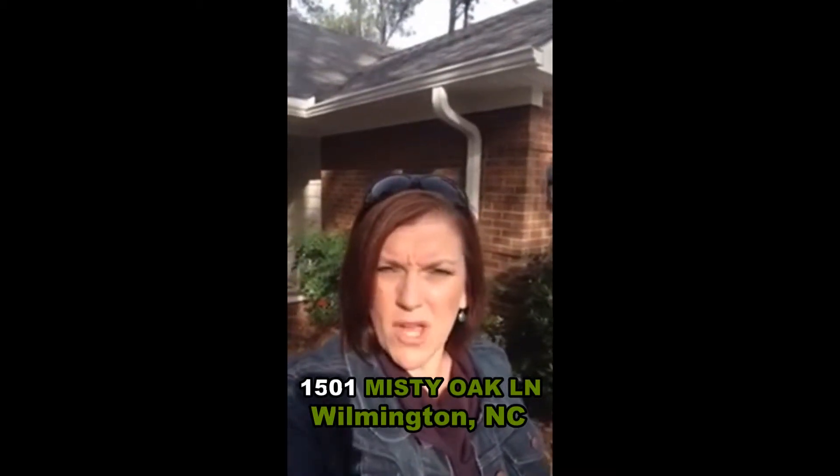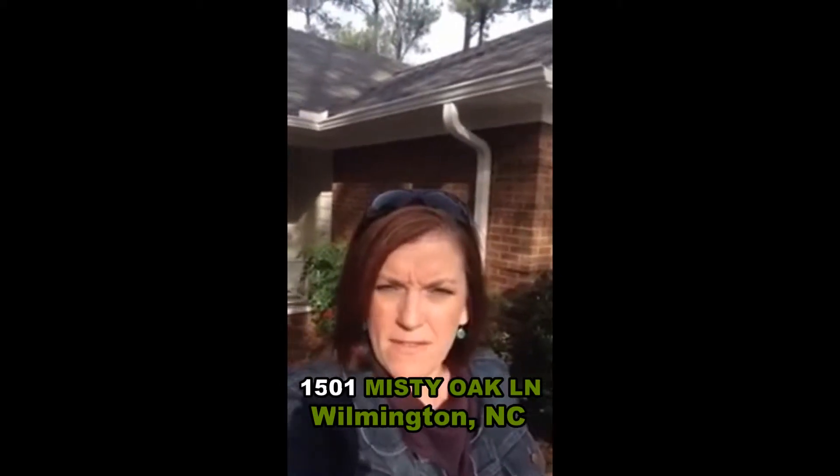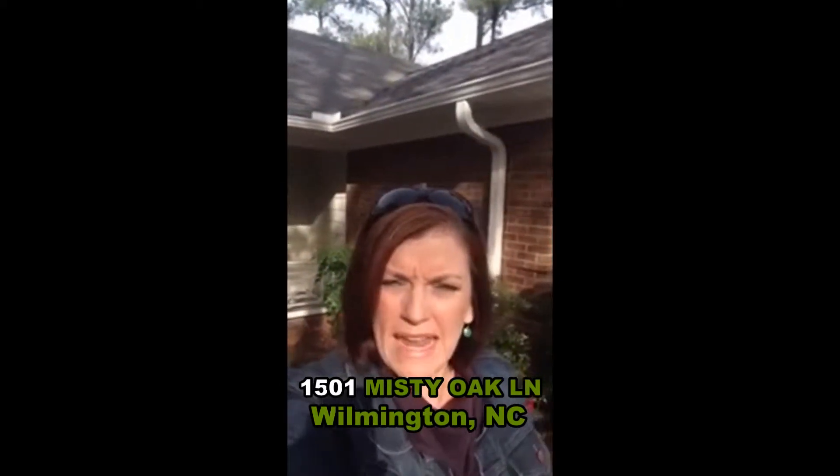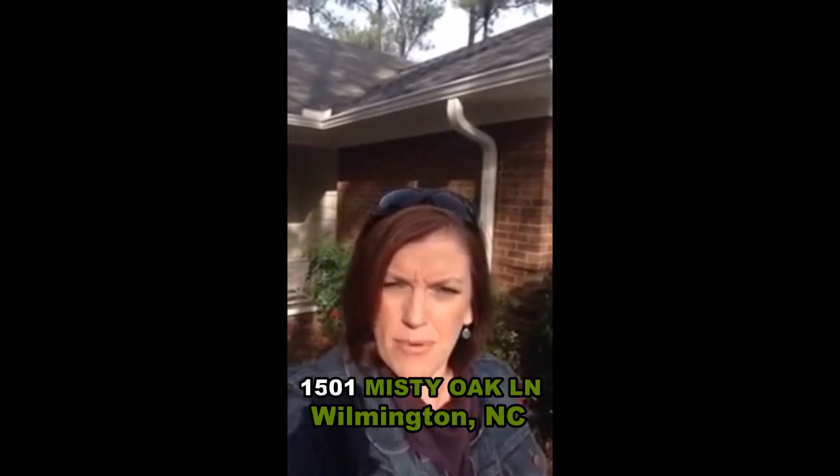Hi everyone, this is Melanie Cameron with Coldwell Banker Seacoast Advantage and the Cameron Team. This morning I am at 1501 Misty Oak Lane. This is a house that we're getting ready to put on the market in a couple of days and I wanted to give you a sneak preview.